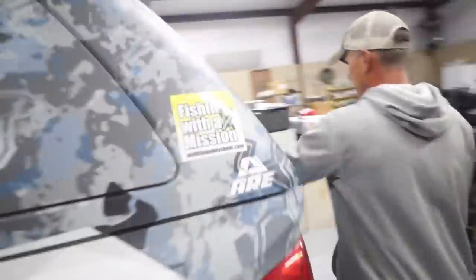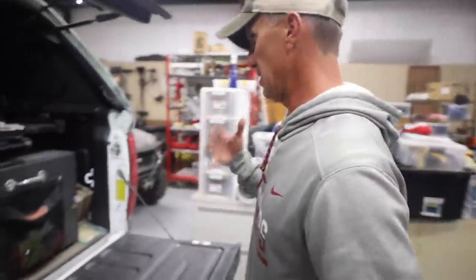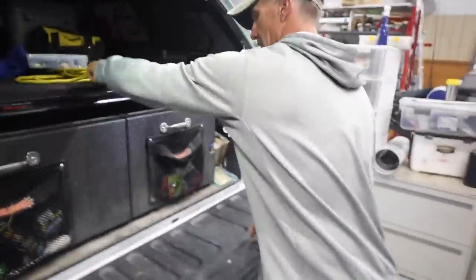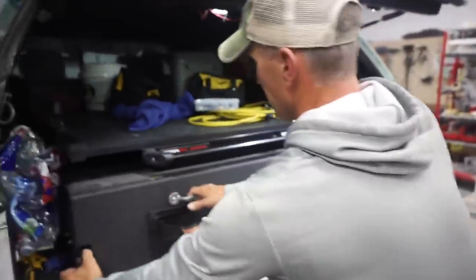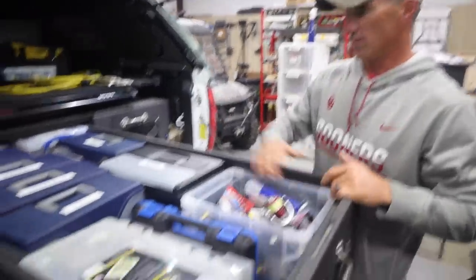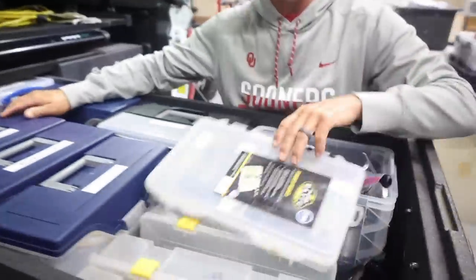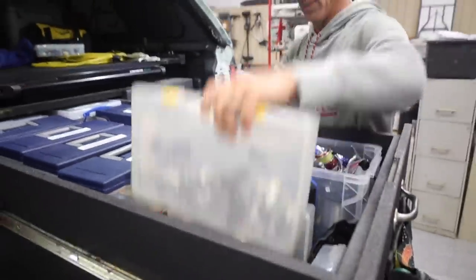I'm leaving for Wisconsin, tying baits and tackle on. But if we come back here to the back — it's super dirty, it's a really big mess when I come home from an event. But this side here, I just carry plastics — all different, all my favorite plastics. Looks like I've got swim baits. This is just spare reels.